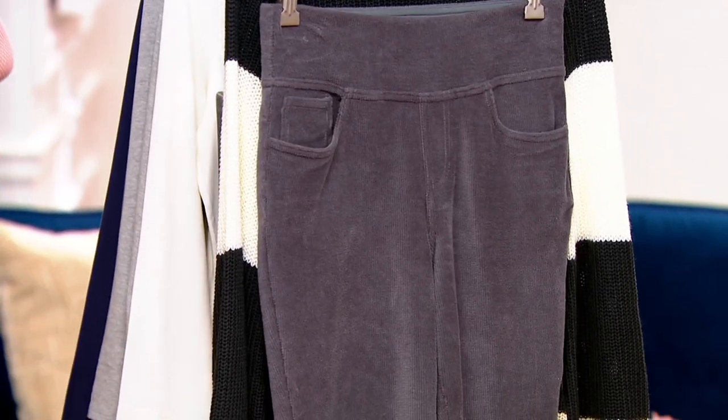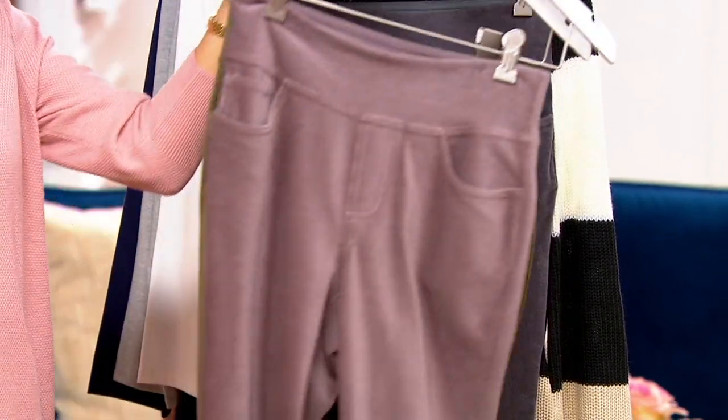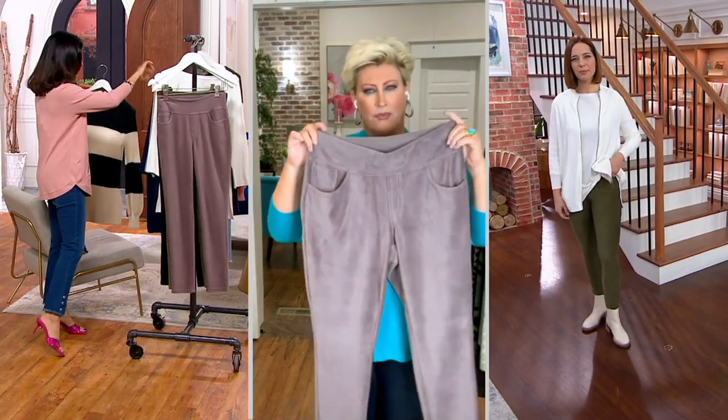We don't present the fine pinwheel knit corduroy a whole lot, Kim, and to get it on sale is just another great essential in your closet. And while you talk about it, I'm going to go put on this shaker knit sweater that we have coming up.